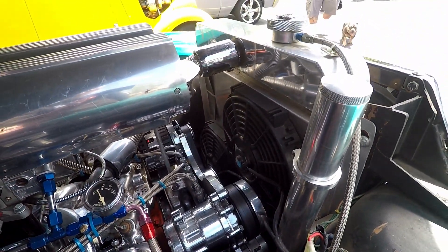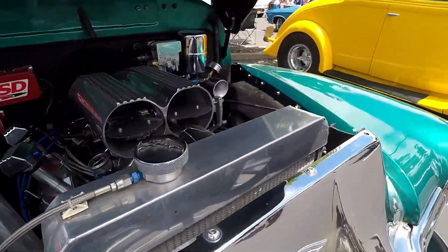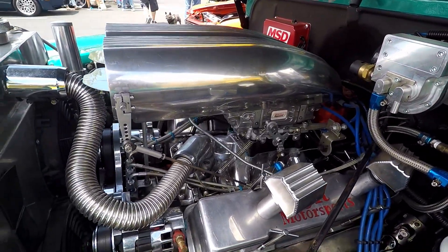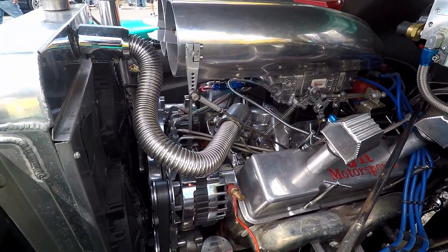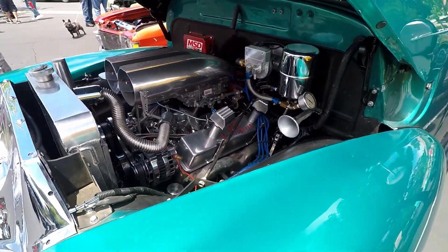It's a 383 stroker Chevy. It's got the 700R4 transmission in it with the lockouts, so I shift it or just keep it in gear and shift. Bob built it for me — I told him what I wanted. I told him I wanted to be heard before I'm seen. I can't sneak by anywhere.